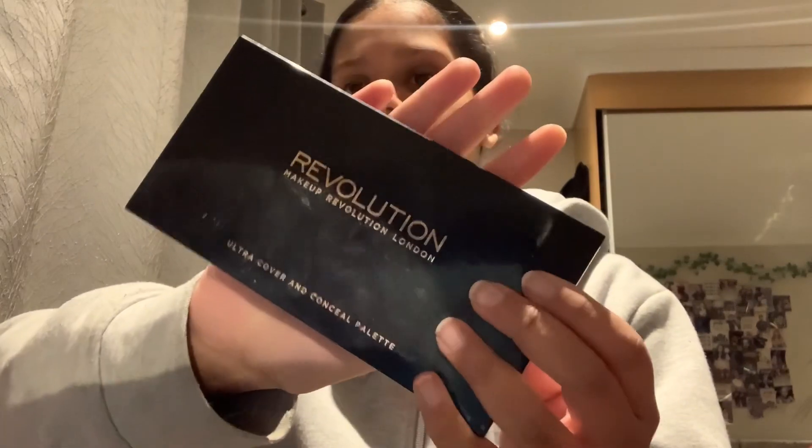I sometimes use that because I don't like putting the She Glam one on — it's so hard to take off. This one is She Glam from Shein and it's really good on my lashes, but it's so hard to remove. It's waterproof.